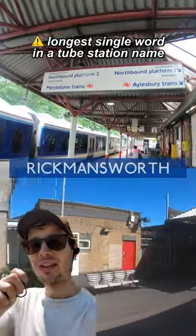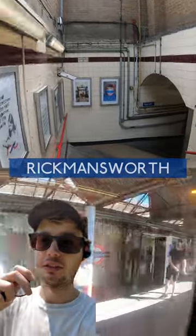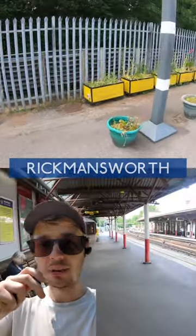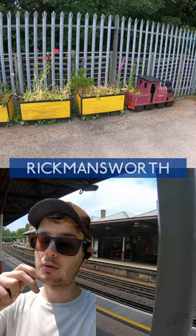Okay, Rickmansworth — we're not in London anymore, this is Hertfordshire. As with many stations in the northwest of the Tube map, you've got Tube-based art on the walls, which I enjoy. You've also got this oddly placed but incredibly endearing steam train planter thing on the northbound platform — it could do with a trim though.